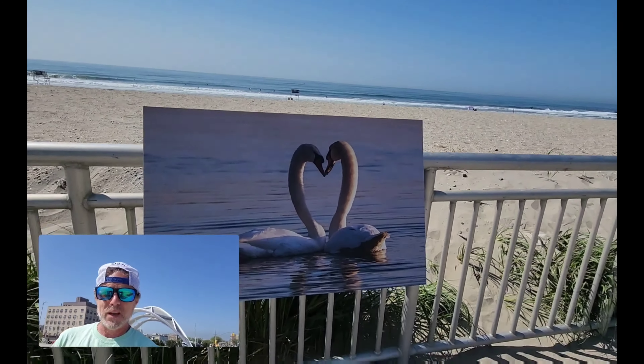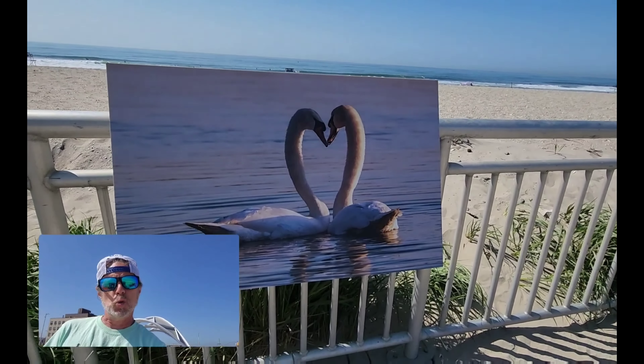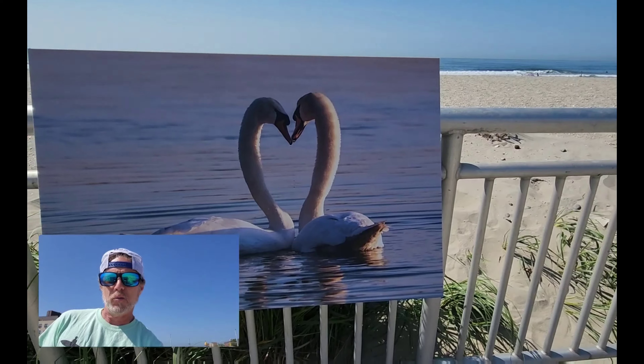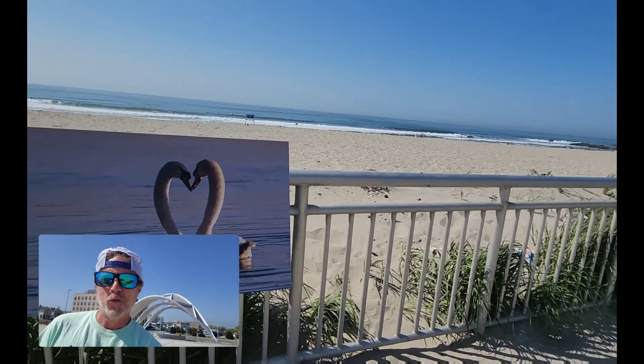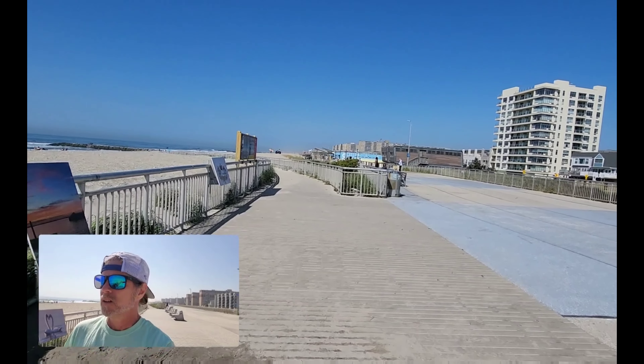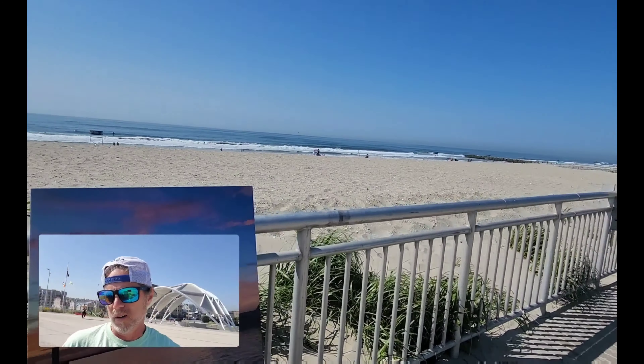This is a really amazing photo — we have two swans, and I'm assuming that's Jamaica Bay somewhere. That is an amazing photo, whoever took that one. So far that's my winner. They have different categories but I think they only pick one overall winner.